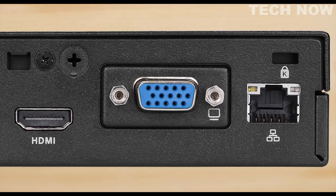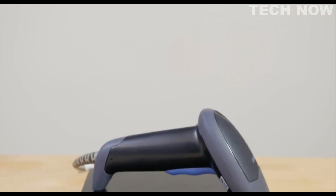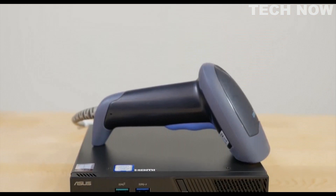You also have the option for an additional VGA, DisplayPort, HDMI, or COM port. This optional port expands the business potential of the mini PC.